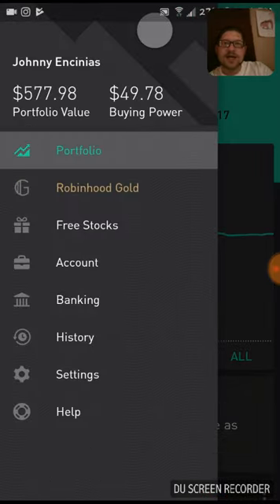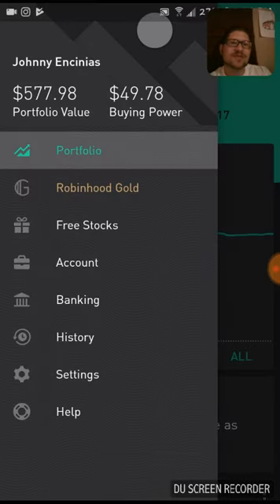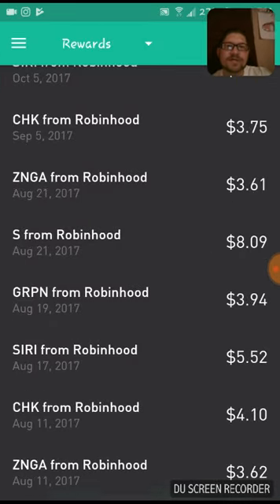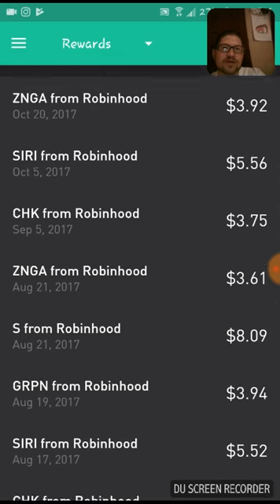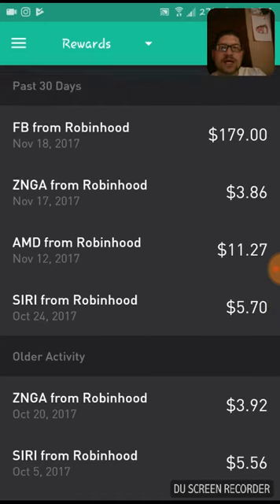I am super excited that I got where I got with the free shares. Super excited that I got Facebook as a free share. It's my 13th free share guys, so I definitely have a lot of reward history starting August 11th. I'll show you guys — these are all the free shares from Robinhood from everyone signing up. I appreciate every single one of you guys. I couldn't have gotten where I got without you guys.